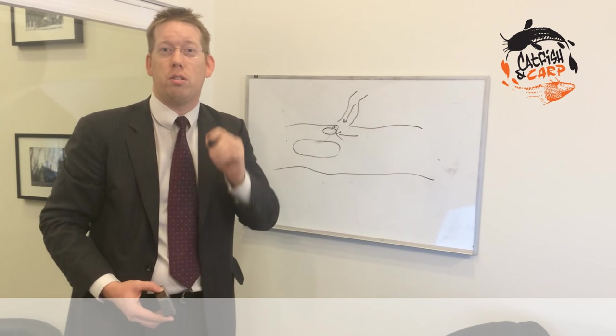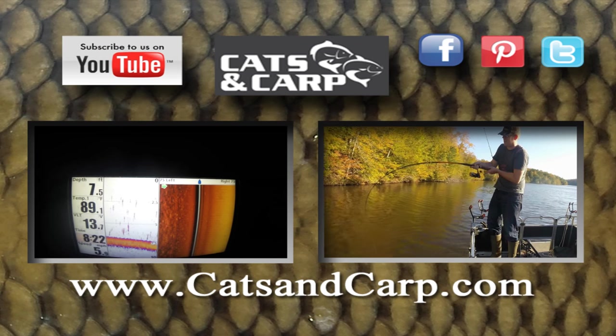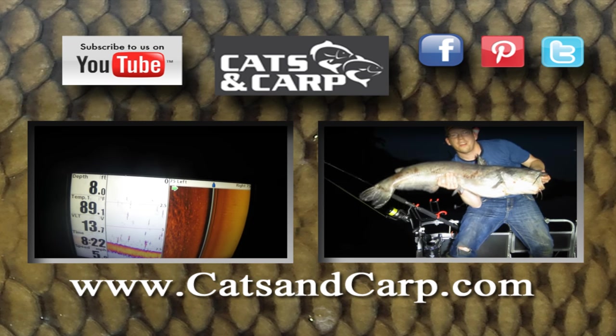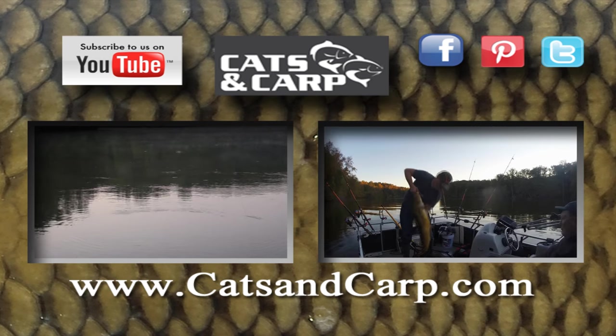Anyway, get out there and try it. If you liked that video, check out some of our other great videos, including how to find catfish in a lake, and my playlist with all my how-to catch catfish videos. Thanks for watching, and don't forget to click subscribe.